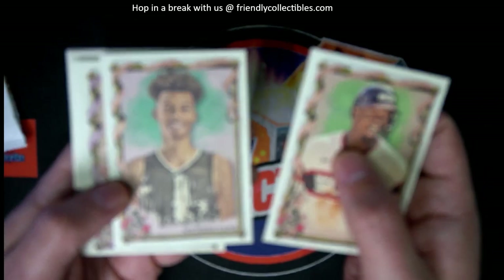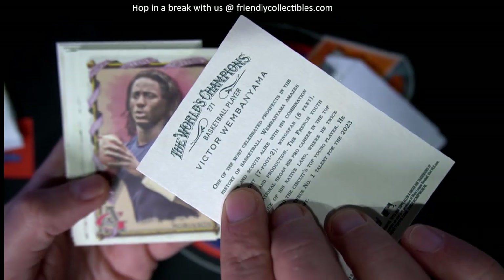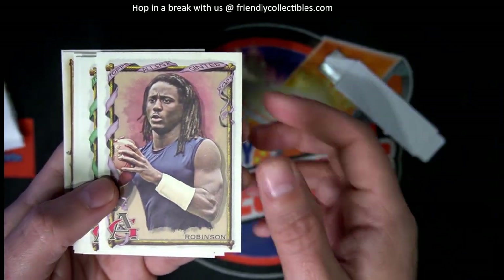Wembanyama. Nice. That's a good one to get. Definitely always good to see a Wimby come out of here.